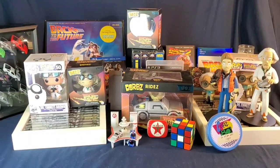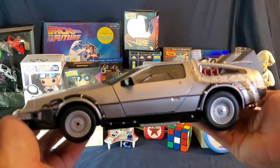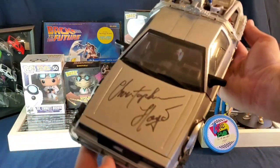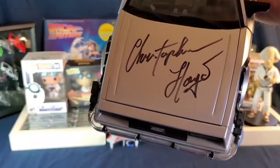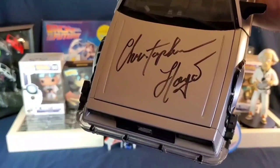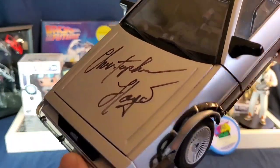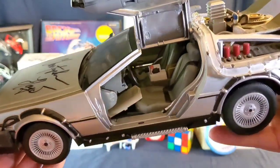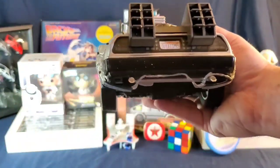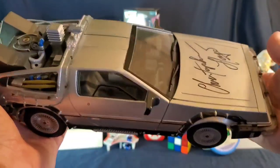Here we have this giant Back to the Future DeLorean signed by Christopher Lloyd. I went to comic-con with my lady Maggie and got to meet him, shook his hand — I have a picture somewhere of me holding this and him next to me. It was a really good day. I took the batteries out so they don't leak and destroy the whole thing, but yeah, this is one of my prized possessions.